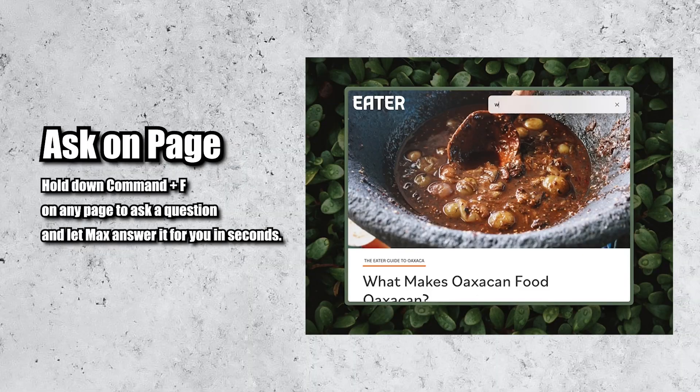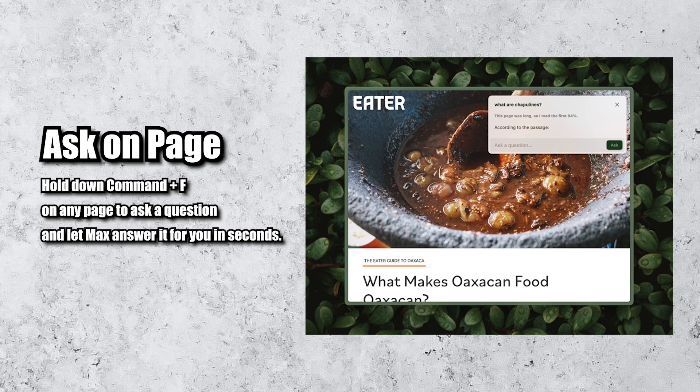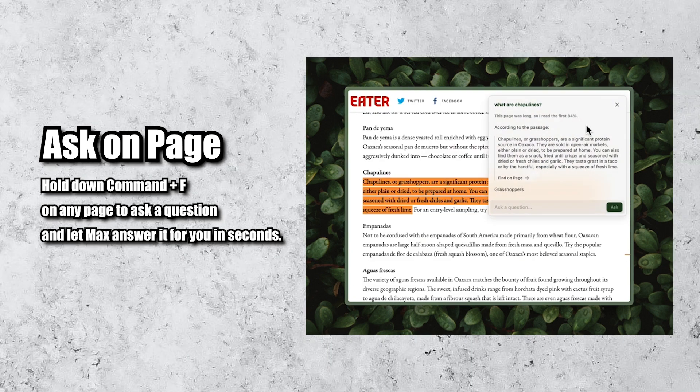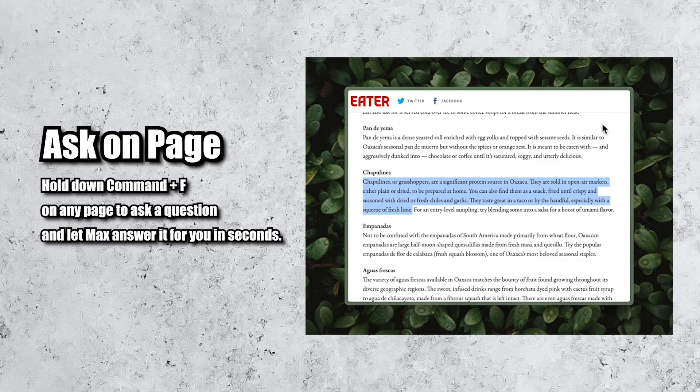They're calling these five new AI features Arc Max. It starts with Ask On Page. This is very similar to what I already had on Sigma OS, and I'm already loving it — it's probably my favorite out of the five. Basically, you can now use Command plus F not just to search for a specific word, but to ask your AI assistant for anything about the page, to summarize it, or pretty much anything else with the context of what you're reading.